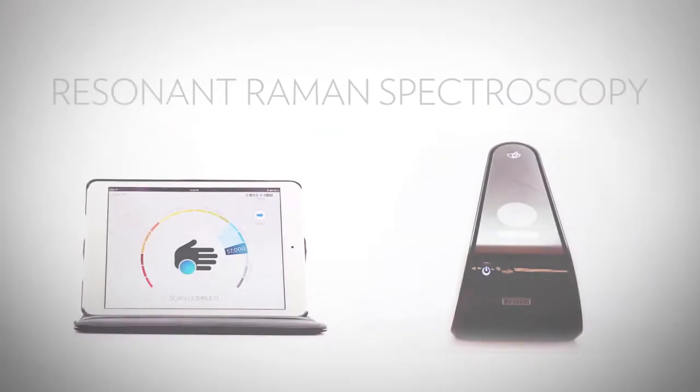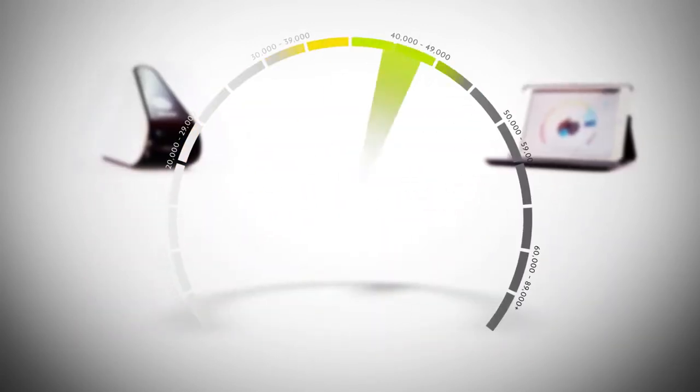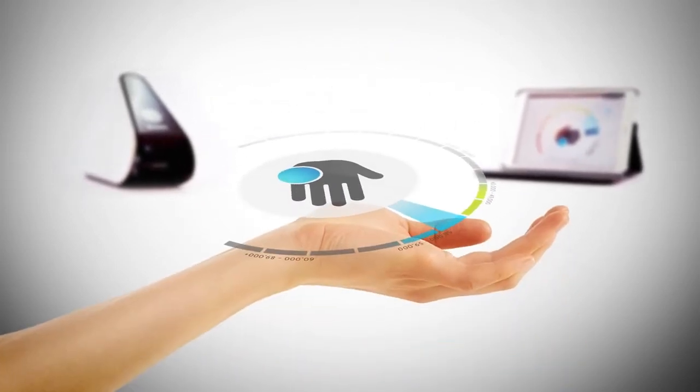The exclusive BioPhotonic S3 scanner functions on the principle of scattered light called Resonant Raman Spectroscopy. The S3 scanner is the result of years of research and experience with the science of antioxidant detection.